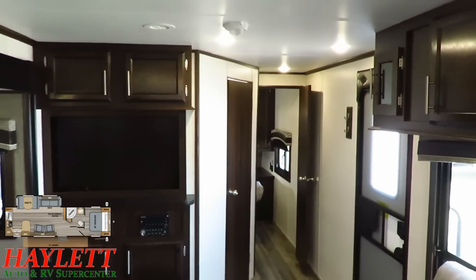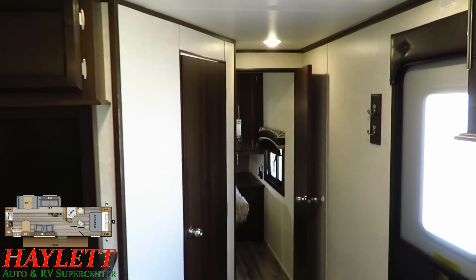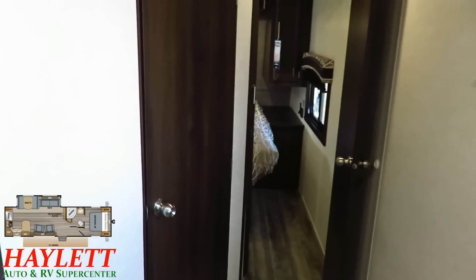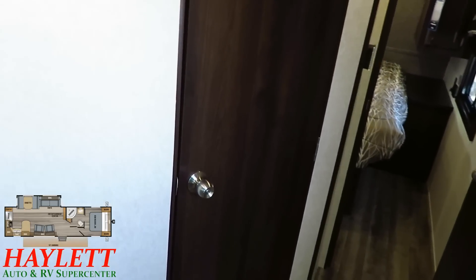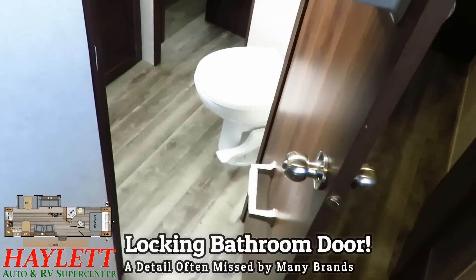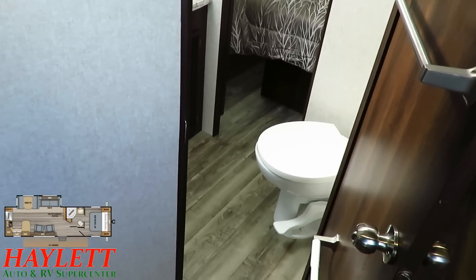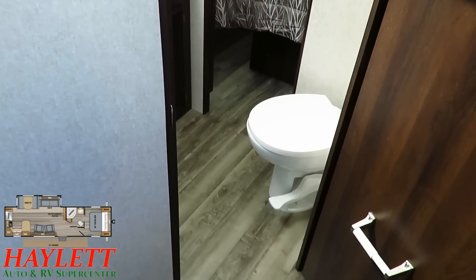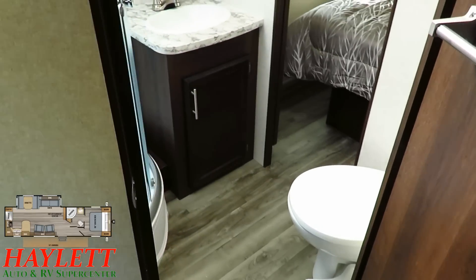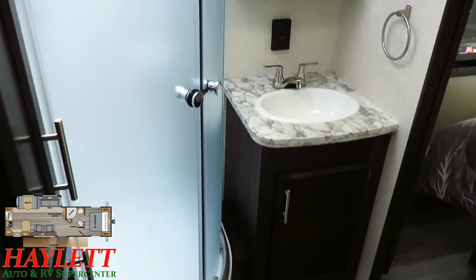We've got a very aggressive LED lighting package in here. Just handy little coat hooks by the door. The bathroom is obviously right next to the entry door, very quick and easy to get to, and there's no carpeting between them. So if you are at your destination and just need to zip in and out to the bathroom real quick, you are not going to track dirt through your RV. The Elite Package upgrades us to the porcelain foot-flush toilet we have here. In the bathroom, this is not a small countertop — it's just a really big sink.